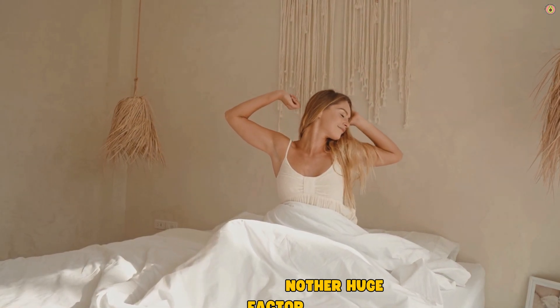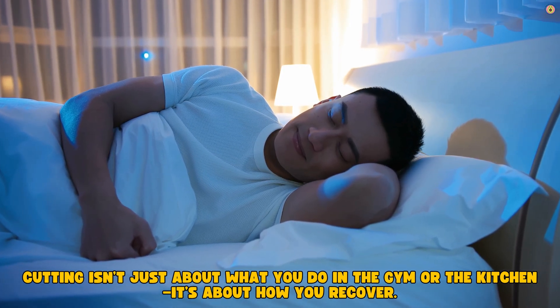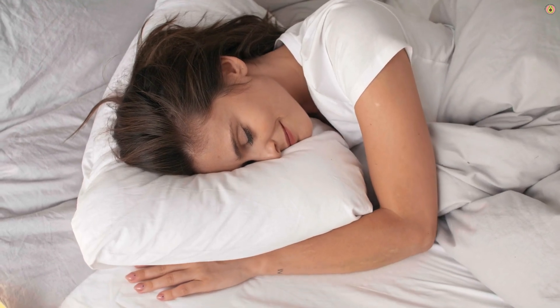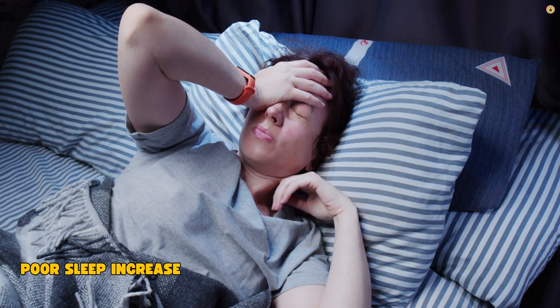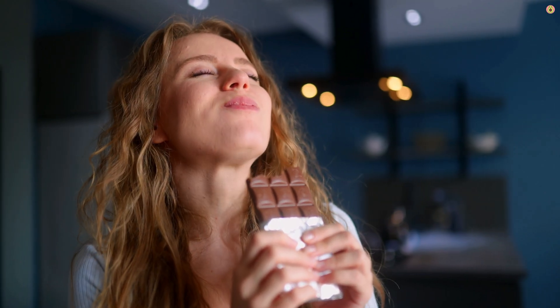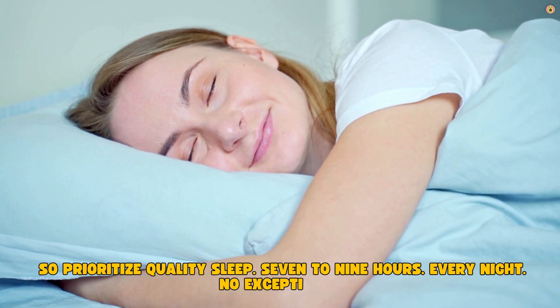Recovery is another huge factor. Cutting isn't just about what you do in the gym or the kitchen — it's about how you recover. Sleep is where your body repairs and regenerates. When you're in a deficit, recovery is already compromised. If you're not getting enough sleep, you're digging the hole even deeper. Poor sleep increases cortisol, lowers testosterone, and messes with your hunger hormones. That makes you more likely to overeat, lose muscle, and feel like crap. So prioritize quality sleep: 7 to 9 hours, every night, no exceptions.